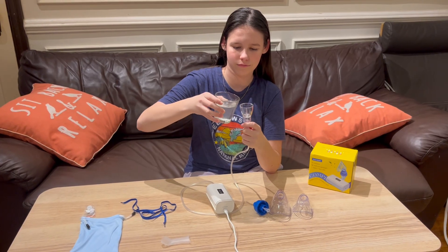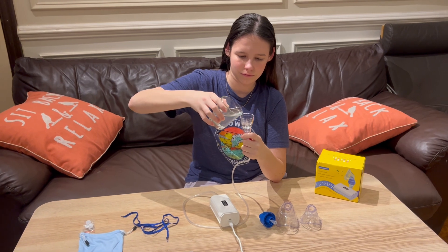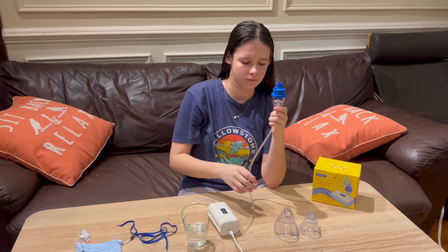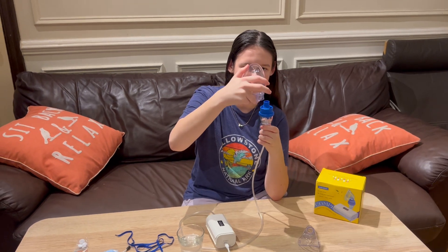The machine is easy to set up. Connect the tube to the machine, pour saline solution or other medicine in a medicine cup, and connect the mask or the mouthpiece. It's ready to go.